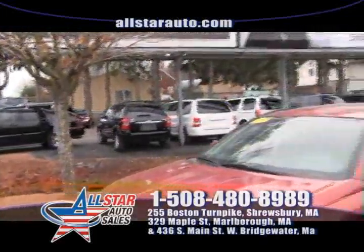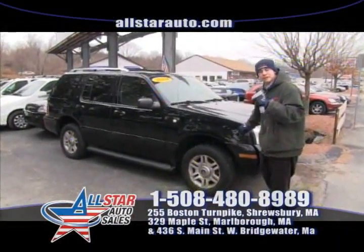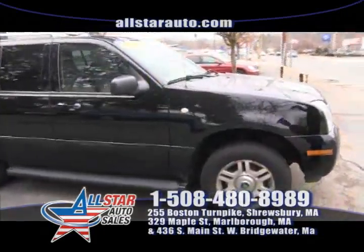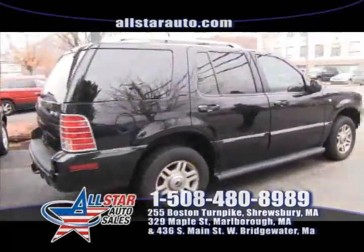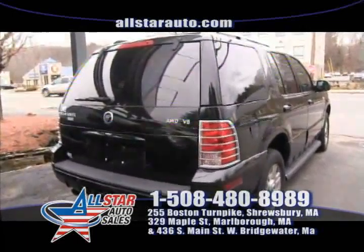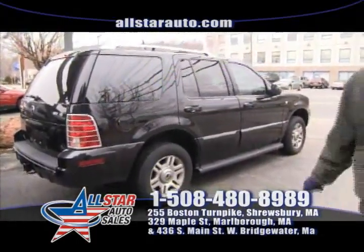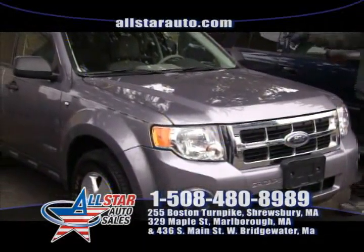You're more than welcome to come down and take a test drive on any vehicle you see here today. Right here is just one of our huge selection of SUVs and four wheel drive vehicles — a 2004 Mercury Mountaineer Luxury Edition. You've got five passengers, leather interior, moonroof, heated seats, DVD player, and all wheel drive of course for the winter weather. Give us a call at 508-480-8989 or view us online at AllStarAuto.com.